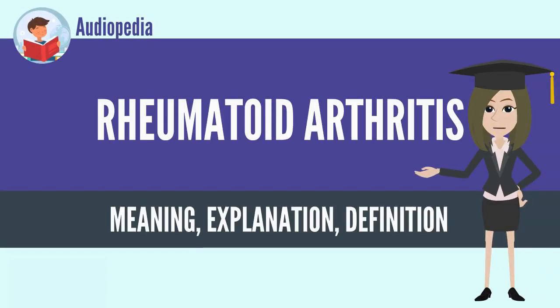Rheumatoid arthritis is a long-term autoimmune disorder that primarily affects joints. It typically results in warm, swollen, and painful joints.